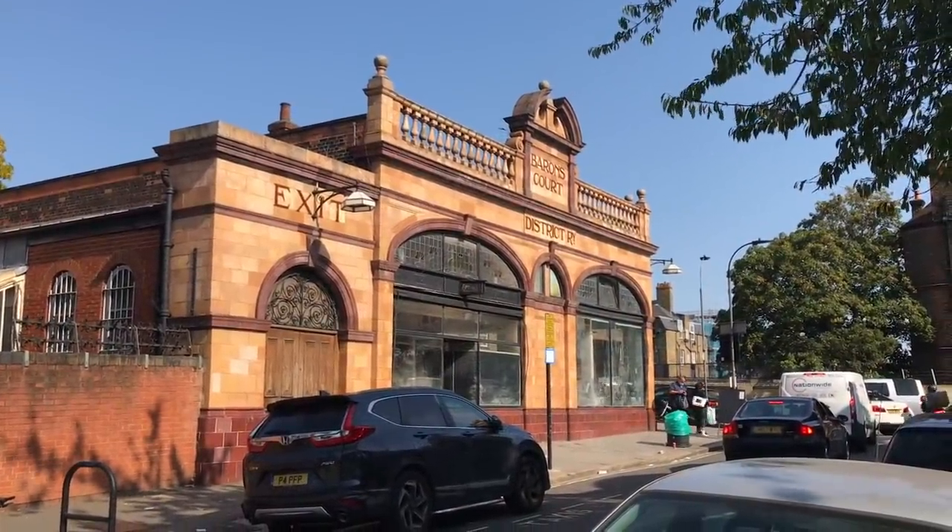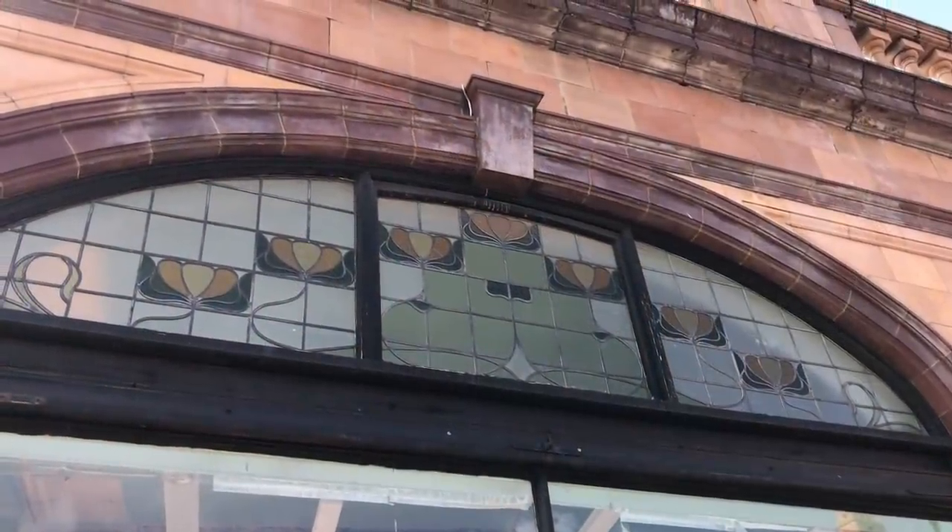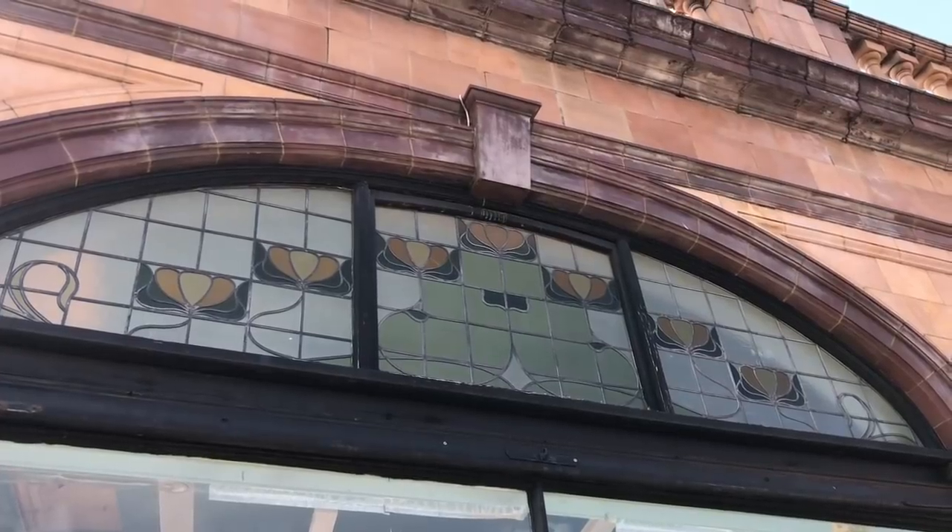The area as a whole is West Kensington, which of course also has a station named after it. I could do a video about that if you want.